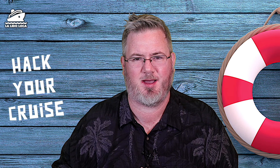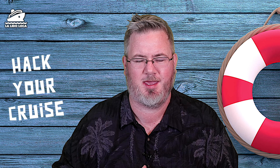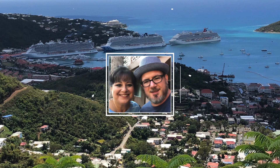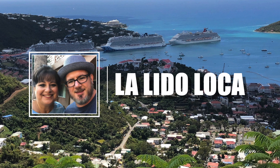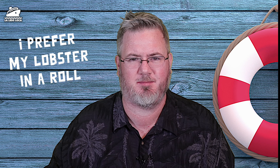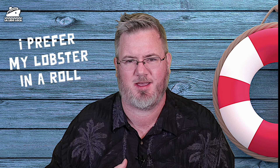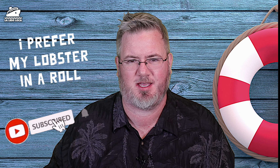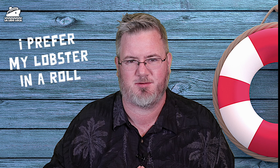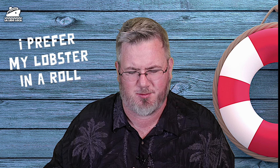Today we are going to talk about why you should prepay your assigned gratuities. Welcome back to Lalita Loca. My name is Tony. If you enjoy cruise and travel content, I would invite you to subscribe to the channel with the notification bell so that you don't miss out on any of these cruise tips, cruise updates, and cruise vlogs.